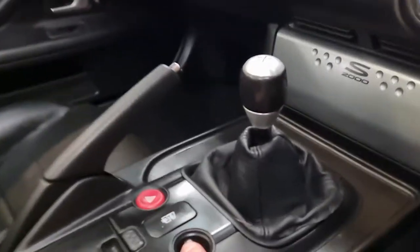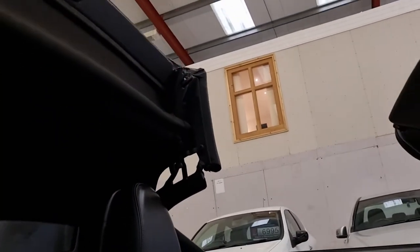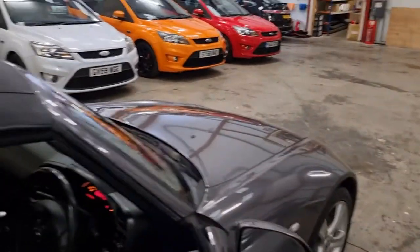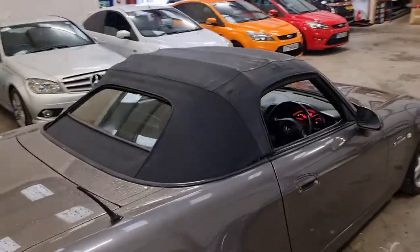Jumping in now, obviously with the roof — as you can see the roof works perfect. I've got it in the lock position, that's just the beep. And there's the roof as well.